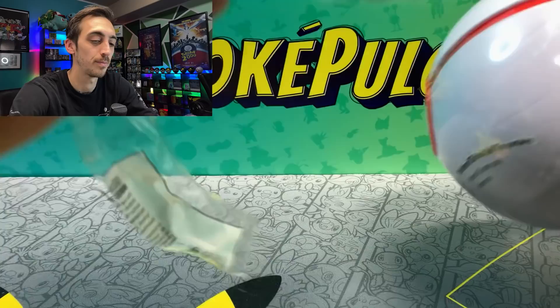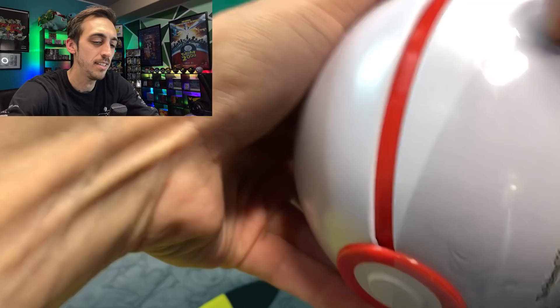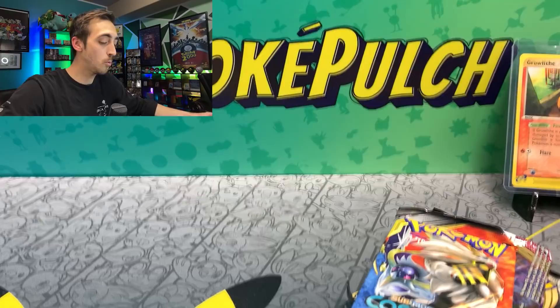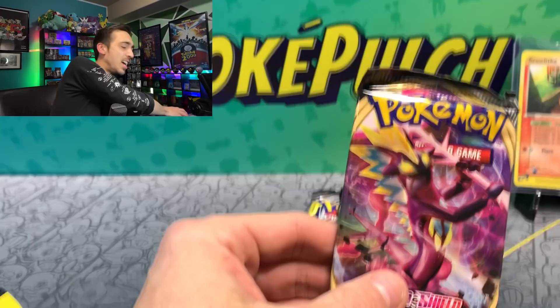I always open these wrong — I end up unwinding this entire little plastic thing instead of just peeling down the side of it. Plastic wrapper is off. We got to get warmed up here with a little Cosmic Eclipse, some Vivid Voltage, and Rebel Clash. Haven't had a good Rebel Clash hit in a minute there. Maybe this will be the day.